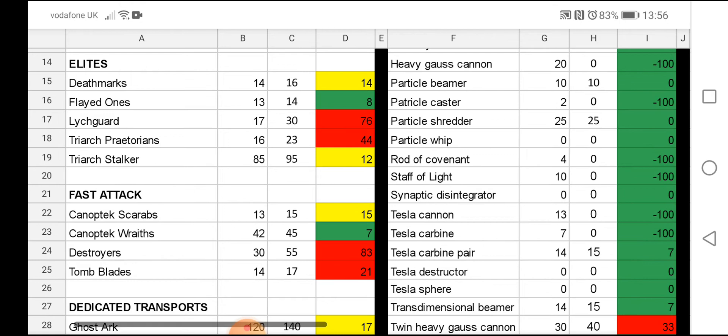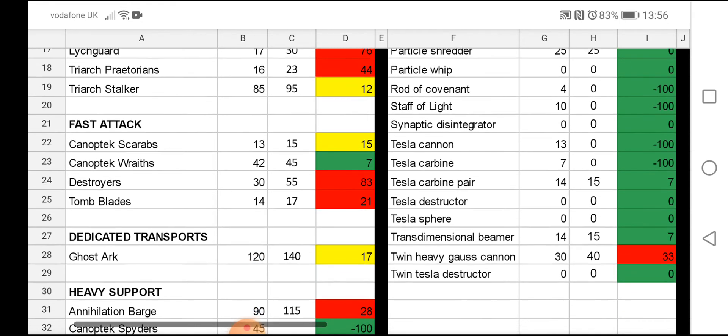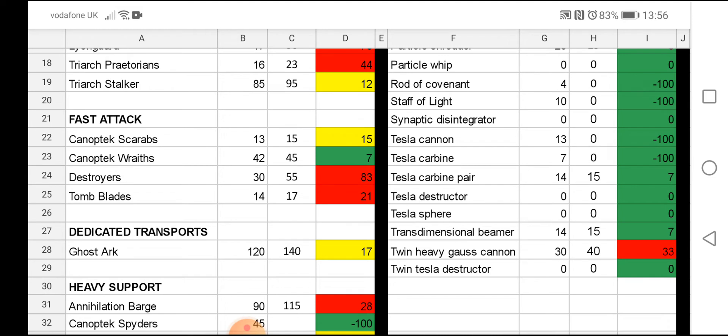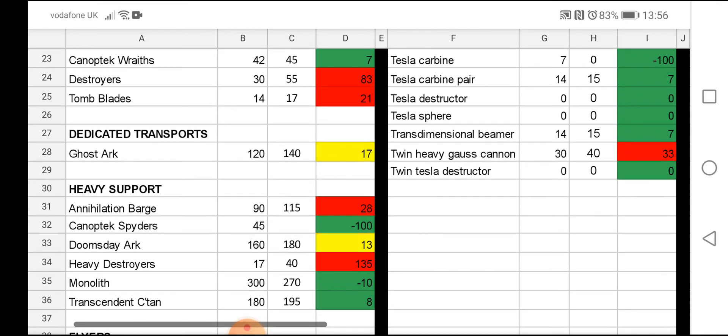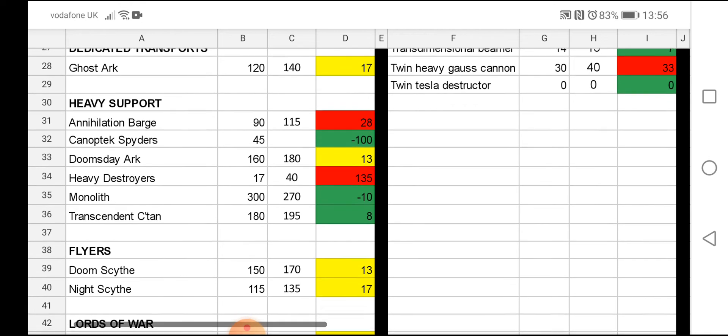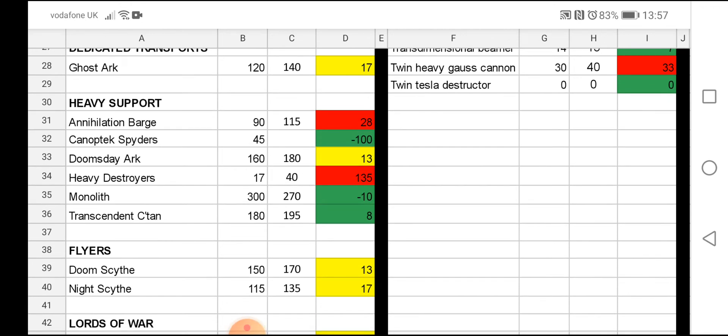Praetorians are up to 23. Stalkers are up to 95. The Destroyer is up from 30 points to 55 — I think that's to do with how good they're going to be in 9th edition. They have a lot more attacks, a lot more wounds, so that points cost is probably justified. Tomb Blades are up by 3 points. Ghost Ark is up 20 points. Moving to the heavy categories — the Annihilation Barge is up from 90 points to 115. Heavy Destroyers are up from 17 points to 40. For those brand new massive heavy destroyers, that's a big points hike. Hopefully they translate well, and I would love to see what a 2,000 or 1,500 point list translates onto the tabletop.